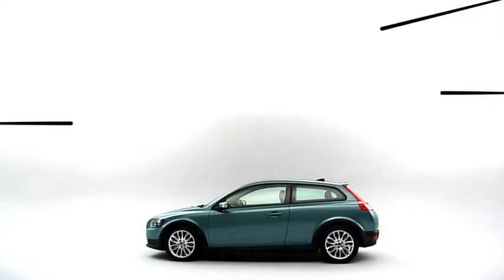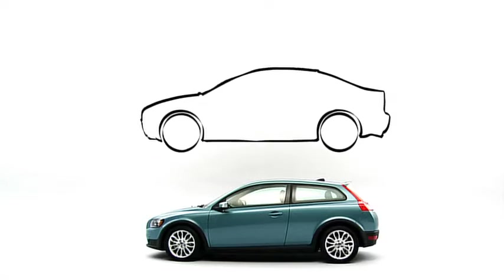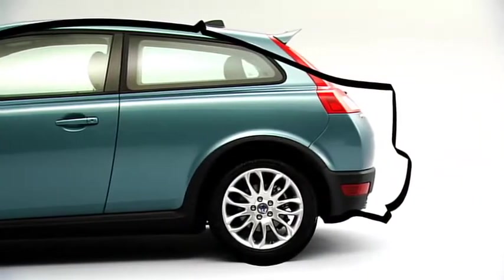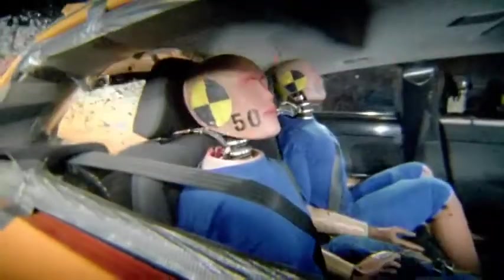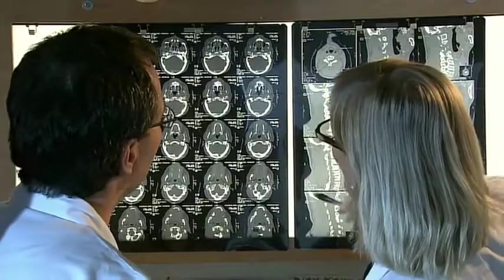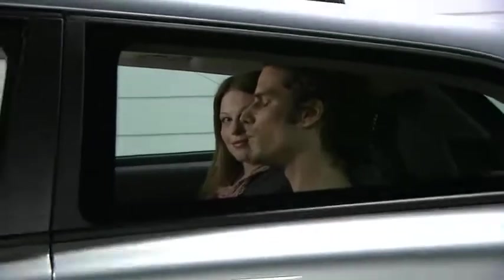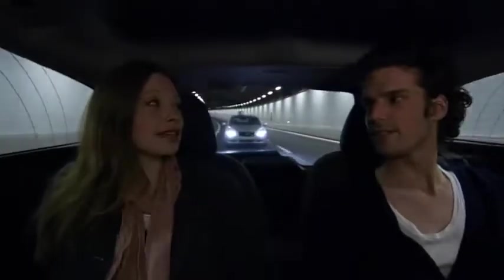The new Volvo C30 is 22 centimeters shorter than its sibling, the Volvo S40, and you will find the difference at the rear of the car. Since impacts from the rear are a type of accident that can cause slow-healing injuries to both the neck and spine, Volvo safety engineers have been focusing on how to make the C30 absorb the same amount of rear impact energy as the much longer S40.